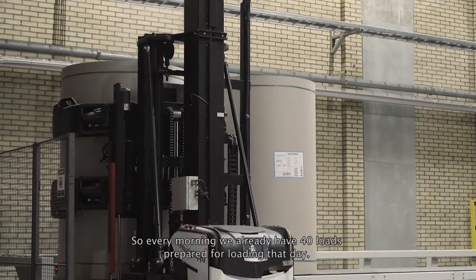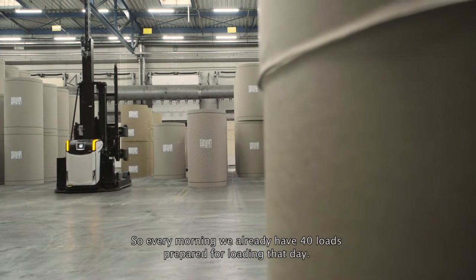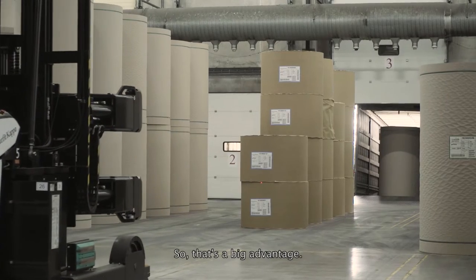So with this system, we can do the order picking at night. Every morning when we arrive, we already have 40 loads prepared for loading that day. So that is a big advantage.